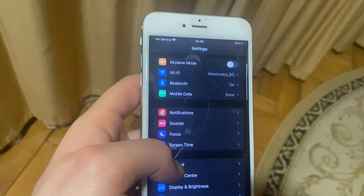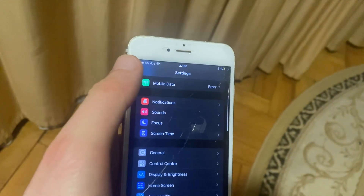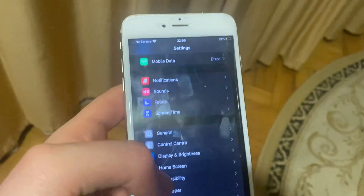After that, you can try to restart your phone. Just go to General, scroll down, tap on Shutdown, slide the power off, wait for a second, and just power the phone on again — just a simple restart of your phone.